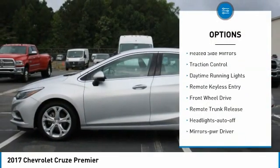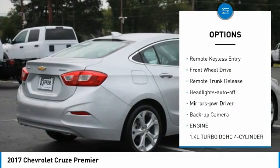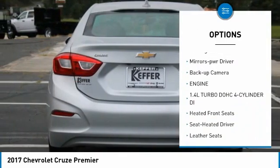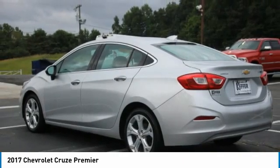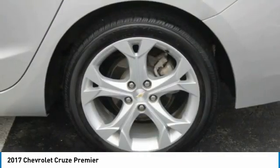Aluminum wheels, heated side mirrors, traction control, daytime running lights, remote keyless entry, FWD, remote trunk release, headlights auto off, mirror memory, backup camera.